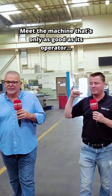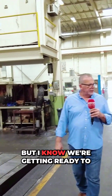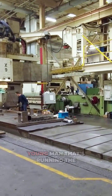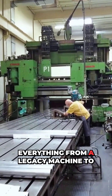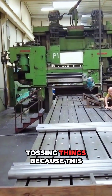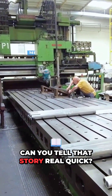We just walked through some of your machines that seem more modern and recently purchased, but we're getting ready to stumble upon a machine that you're going to retire when the young man running it retires as well. So you really have a mix of everything from a legacy machine to a newer machine, keeping up with the times but not tossing things because this young man can still get you within plus or minus one manually. Could you tell that story real quick?